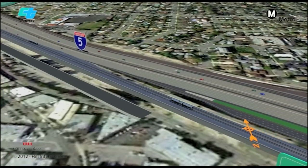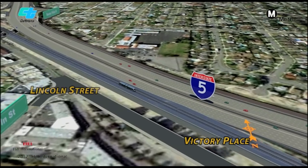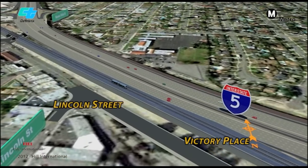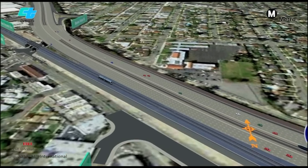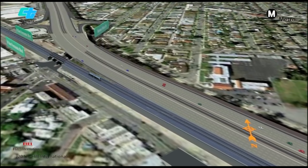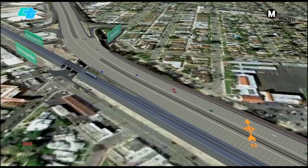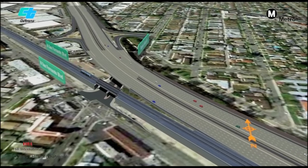Lincoln Street, on the west side of I-5, will be realigned and connected to Victory Place. And Victory Place will be widened between Empire Avenue and Lincoln Street. The segment of San Fernando Boulevard that used to run from this intersection to the Lincoln Street off-ramp on the east side of I-5 will be removed and integrated into the new Empire Avenue interchange.